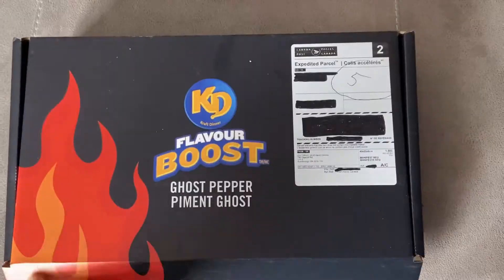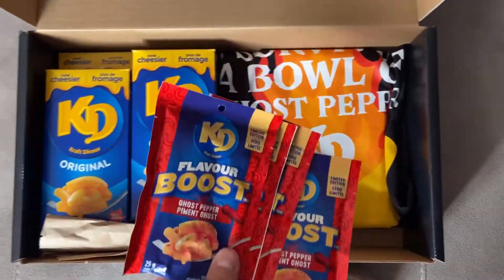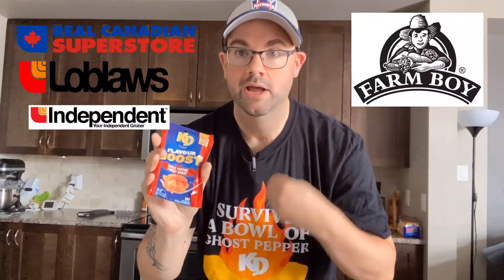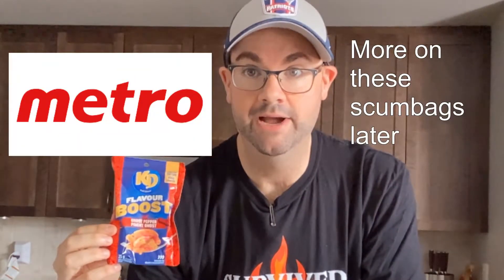You would not believe the trouble I had to go through to get this. I didn't realize it was exclusively sold online. I visited every single store in the Metro Ottawa area, including Real Canadian Superstore, Loblaws, Independent Grocer, Farm Boy, Sobeys, No Frills, even Metro — who doesn't carry any of the flavor packs.